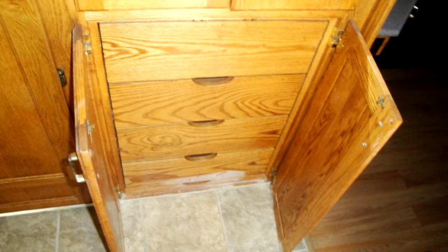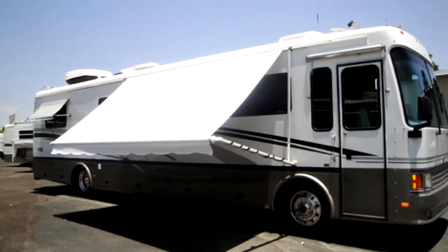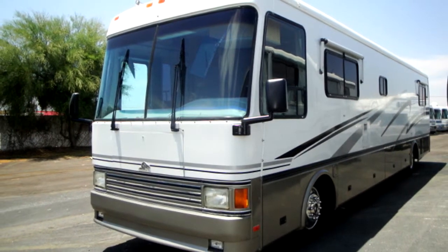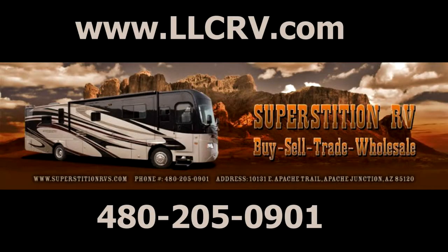Plenty of storage inside and out, and extra comfort from aluminum encased awnings will just make you want to hit the road more often. See our whole inventory online at llcrv.com or visit Superstition RV in person at 10131 East Apache Trail in Apache Junction, Arizona.